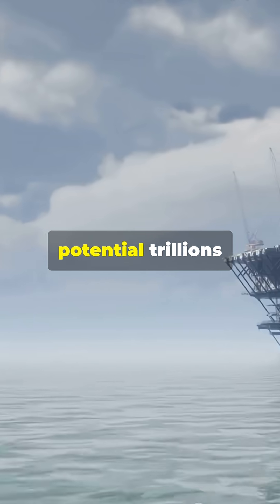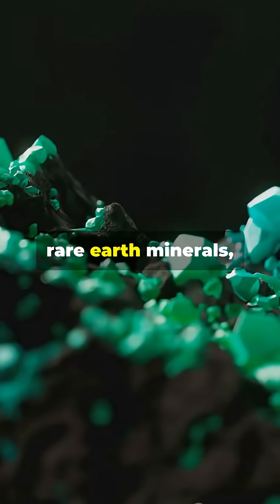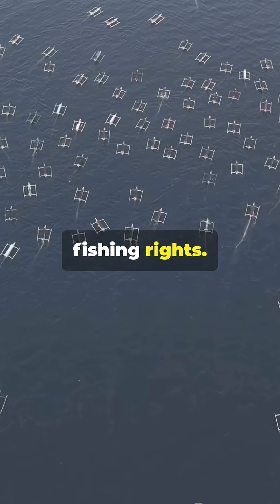We're talking about potential trillions in untapped resources: oil reserves, natural gas, rare earth minerals, and exclusive fishing rights.